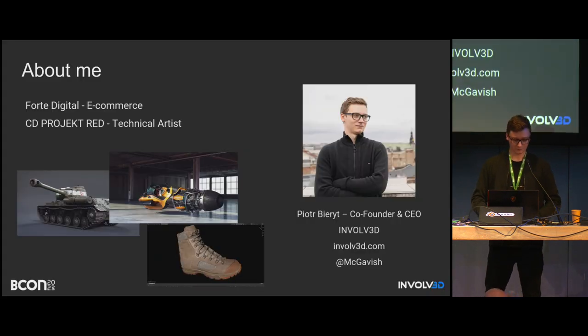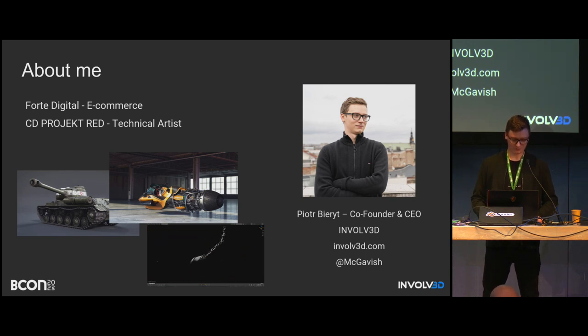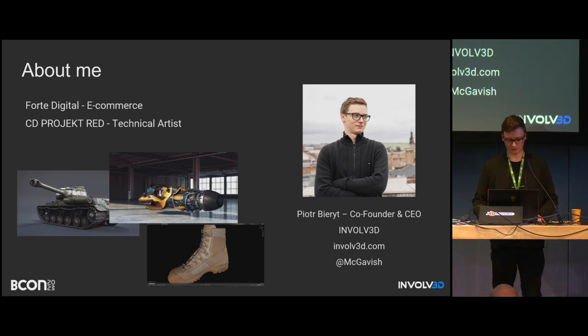A few words about me. I've been using Blender for about 10 years. I started from version 2.4-something — I remember the pink outline in Blender. I also worked in game dev, e-commerce, and prepared assets for VFX. Right now I've switched more to the programming side and technical art, and I'm running my own company called Involved. Online you may know me as MacGavish.